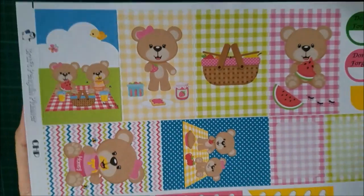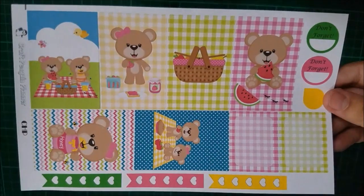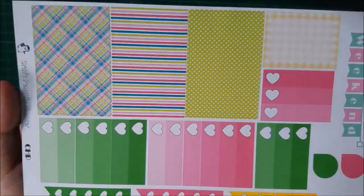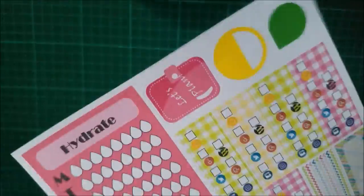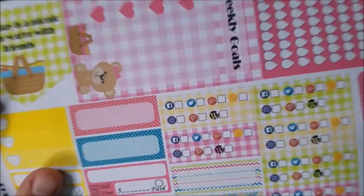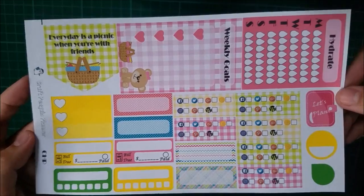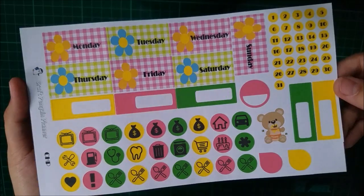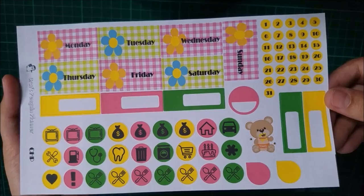Next I have this weekly kit called the Bear Picnic, and it's for the Happy Planner classic. It has full boxes, weekend banners, checklists, list boxes, habit trackers, and weekly goals. I really like the social media icon stickers and that planner one — super cute. The kit also includes date stickers, icon stickers, and that little cute bear.